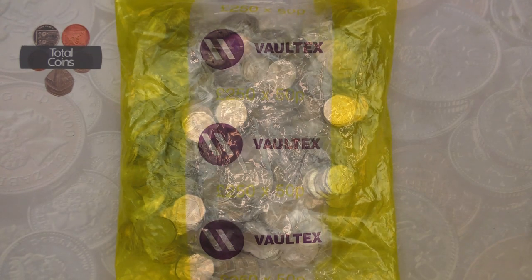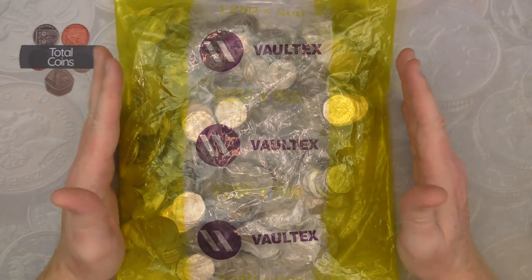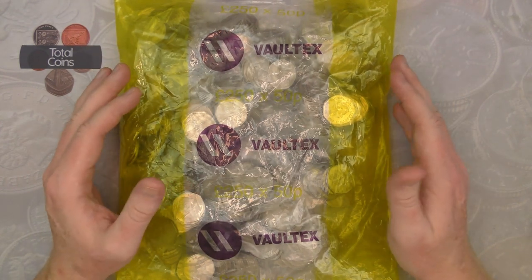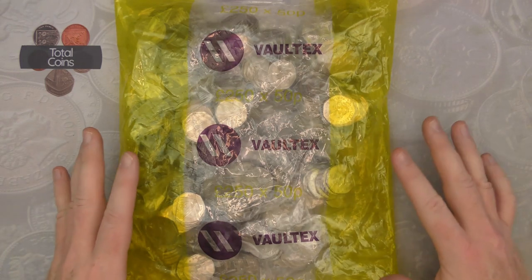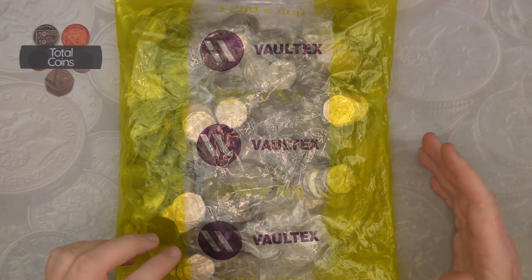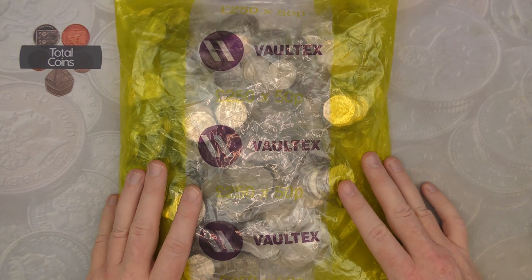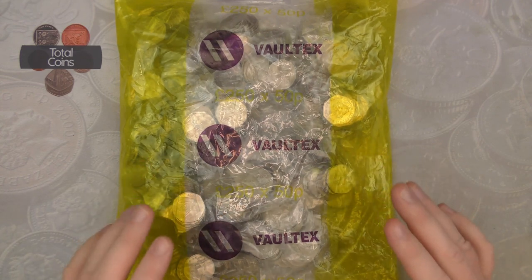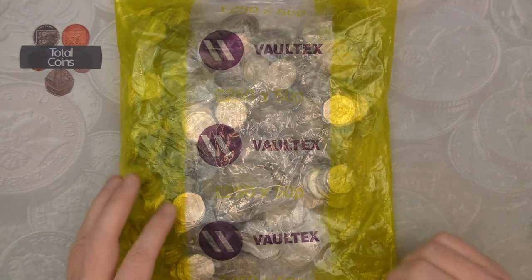Hi everyone and welcome back to Total Coins. In today's video we're going to be doing another 50p coin hunt. We've got our £250 bag of sealed 50ps that we're going to be going through, looking to fill up a few more slots in our album. We've had absolutely amazing luck since starting on the second album — I don't think we've had a week where we haven't added something new to the book.